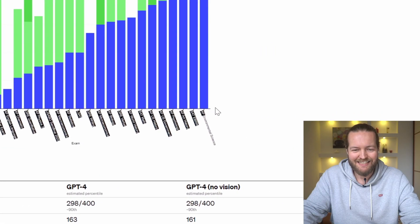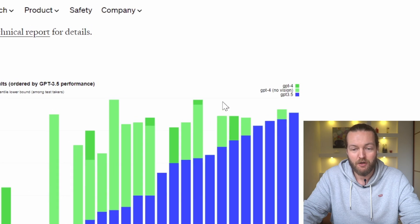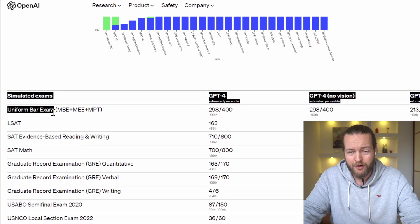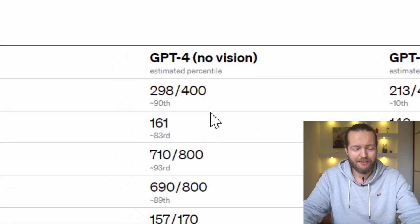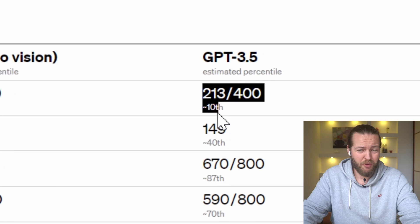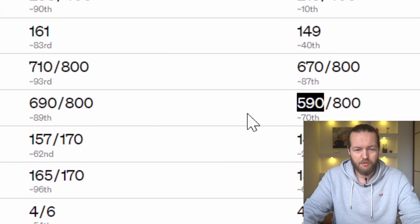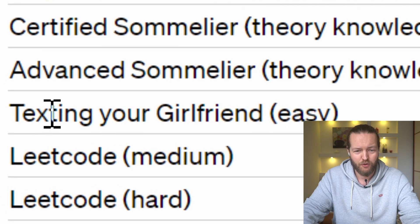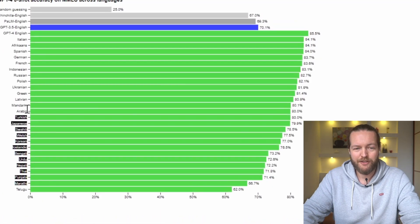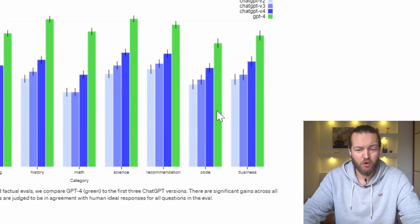GPT-4 is a lot better than GPT-3 across different tests — law, math, and language. On the uniform bar exam, GPT-4 performed in the 90th percentile, meaning the top 10% of everyone who takes the test, while GPT-3.5 was way worse. On SAT math, GPT-4 scored 690 compared to GPT-3 at 590. It also performs better across learning technology, writing, history, math, science, recommendation, code, and business.